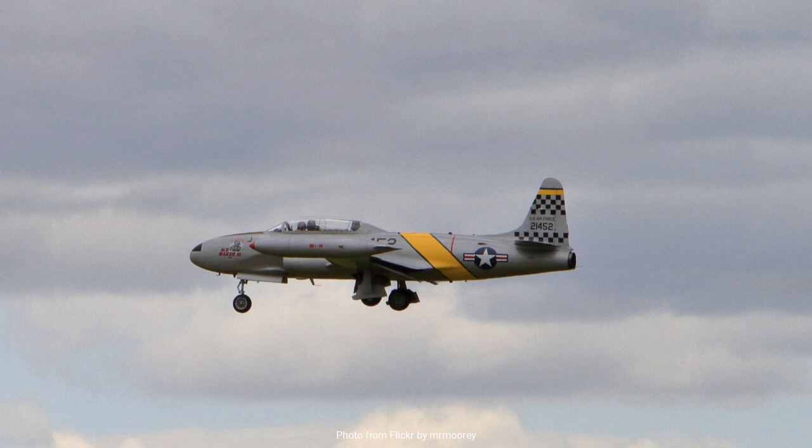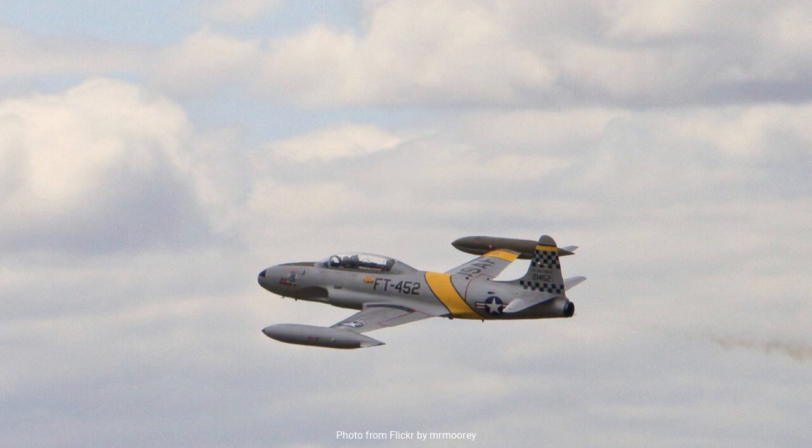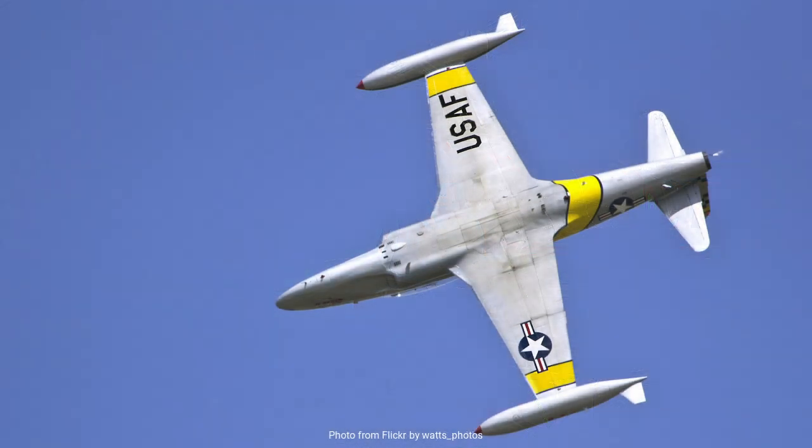In addition to its role as a trainer, the T-33 found use in other military applications. It served as a target tug, drone director, and even in some instances as a frontline combat aircraft. Its adaptability made it a valuable asset beyond its primary training mission. The T-33's impact wasn't limited to just military training — it also found a niche in civilian aviation. After being retired from military service, many T-33s were acquired by private owners and organizations, finding new life in civilian hands. These aircraft are often seen at air shows, showcasing their graceful lines and performance to new generations of aviation enthusiasts. Some have even been modified for racing, highlighting the aircraft's enduring appeal and versatility.